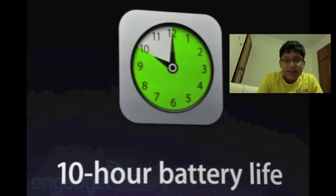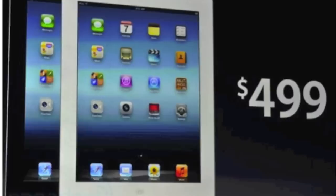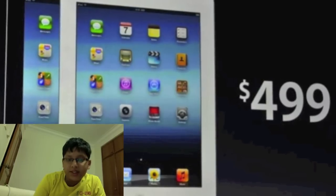The battery life remains the same with 10 hours on Wi-Fi and 9 hours on 4G LTE. Since 9 hours on 4G LTE is a big improvement over 9 hours on 3G, the battery life may not seem like an improvement but it actually is quite a significant one.